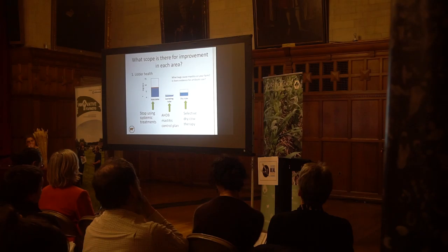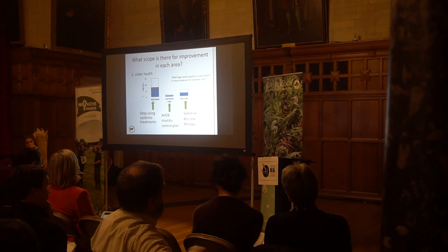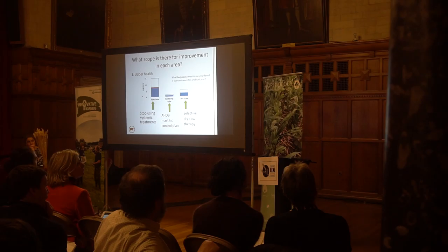Looking at each area of usage — udder health first: do we know what bugs cause mastitis on your farm, and is there evidence for antibiotic use for those? The latest evidence for E. coli, for example, is that there is no benefit to using antibiotics for treating mastitis resulting from E. coli compared to simply supportive treatment. Whereas for some of the other streps and staphs that cause mastitis, we could justify antibiotic use in certain situations.